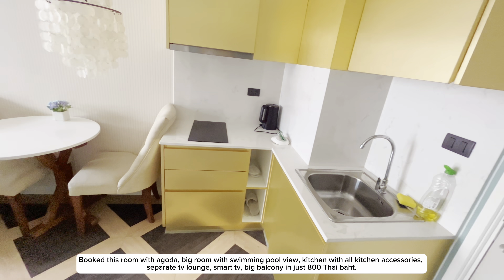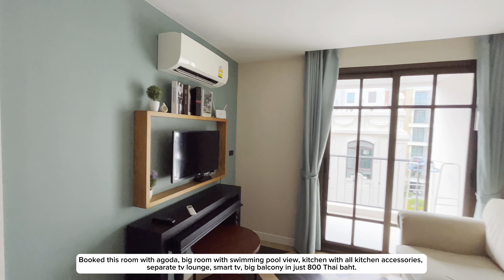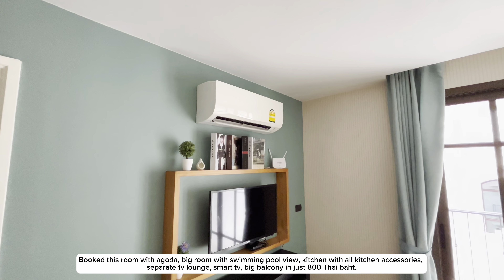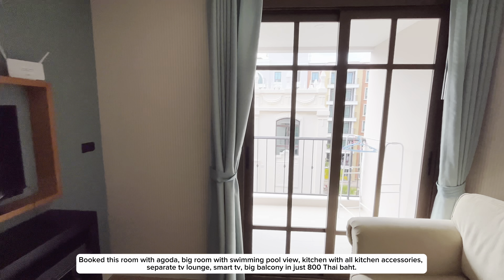Book this room with Agoda. Big room with swimming pool view, kitchen with all kitchen accessories, separate TV lounge, smart TV, and a big balcony — all for just 800 Thai baht.